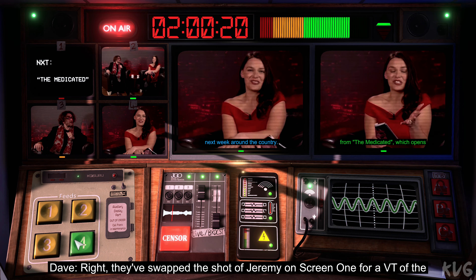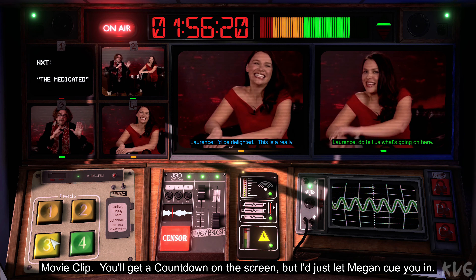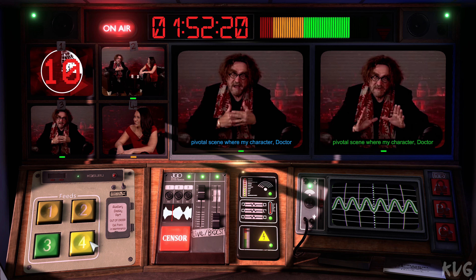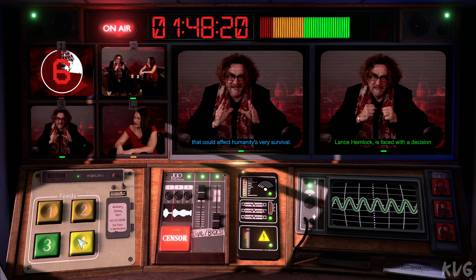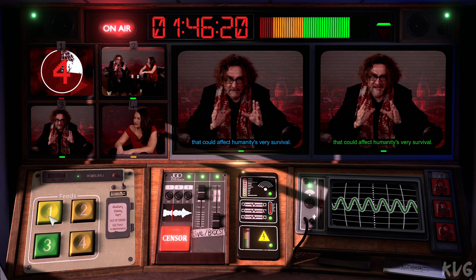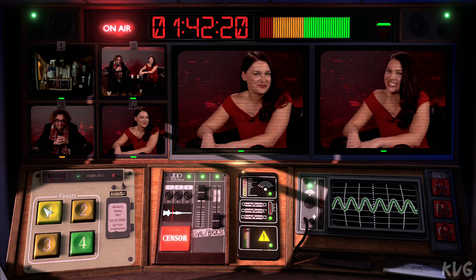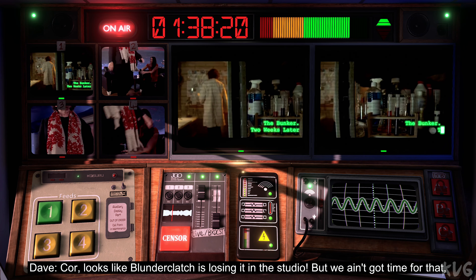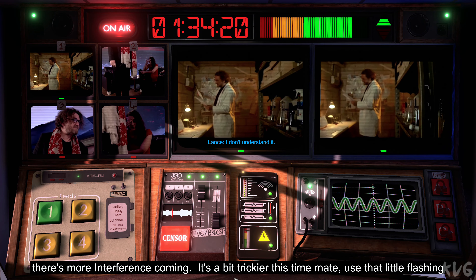Which opens next week. Right, they've swapped the shot of Jeremy on screen one for a VT of the movie clip. You'll get a countdown on the screen, but I'll just let Megan cue you in. My character, Dr. Lance Hemlock, is faced with a decision that could affect humanity's very survival. Exciting stuff. Let's take a look. Looks like Blunderclatch is losing it in the studio, but we ain't got time for that. There's more interference coming.